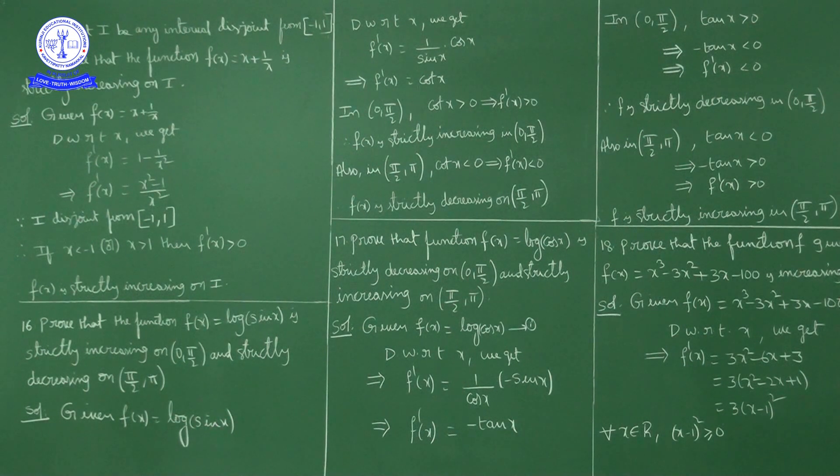Given f(x) = log(sin x), differentiating with respect to x: f'(x) = (1/sin x) · cos x by the chain rule, which equals cos x / sin x = cot x. So f'(x) = cot x.